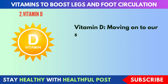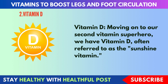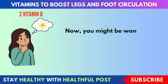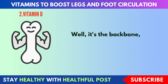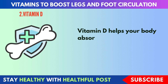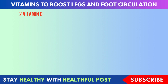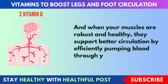Next, vitamin D. Moving on to our second vitamin, we have vitamin D, often referred to as the sunshine vitamin, because your body can produce it when your skin is exposed to sunlight. Vitamin D is the backbone of maintaining strong bones and muscles. It helps your body absorb calcium efficiently, making it vital for bone health. Strong bones provide a stable framework for your muscles, and when your muscles are robust and healthy, they support better circulation by efficiently pumping blood through your veins.